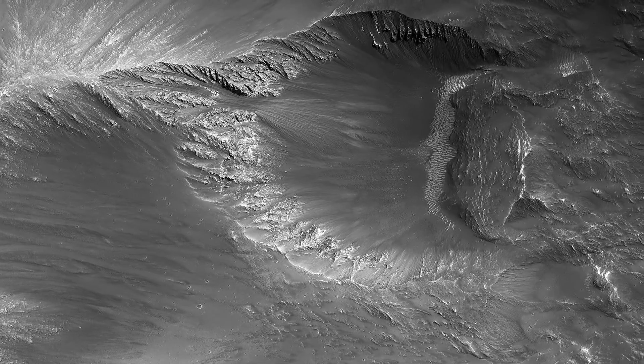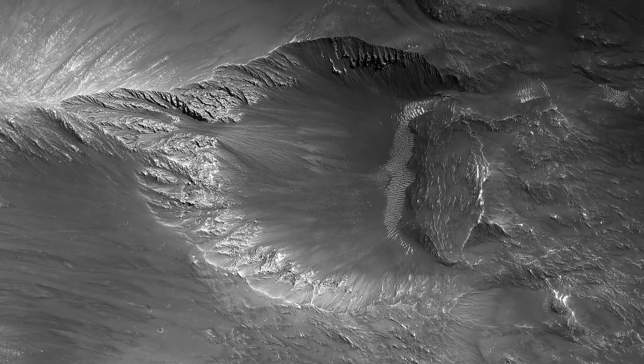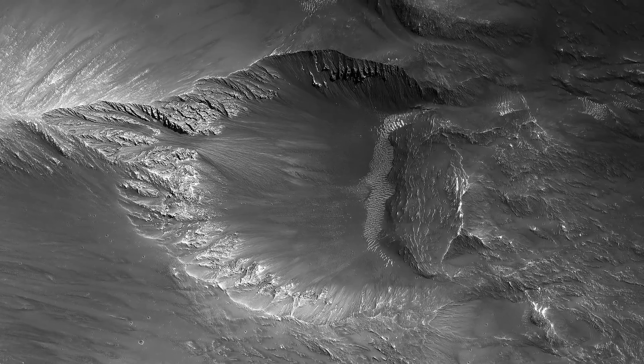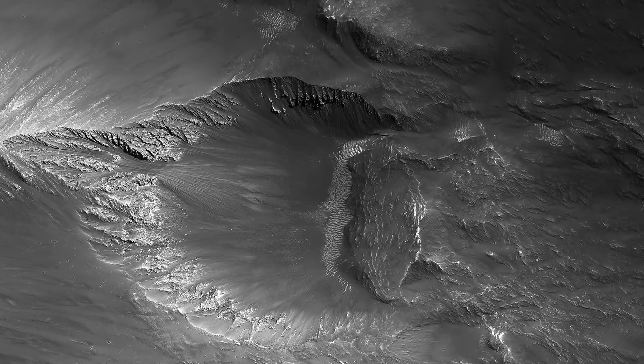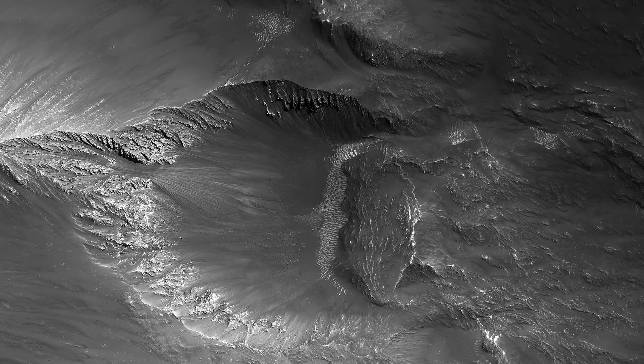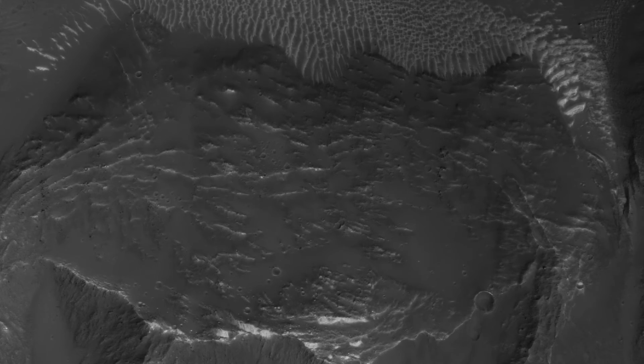The ejecta — the debris that is generated and thrown out by an impact — will typically distribute itself evenly around the outside of the crater rim where the pre-impact surface is flat and the angle of impact is not too low. However, due to the highly inclined nature of the surface here, the ejecta deposited preferentially downslope, forming a tongue-like deposit.